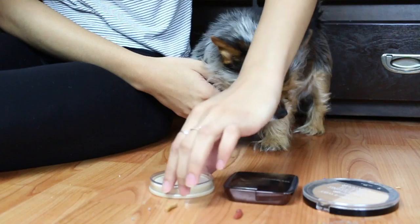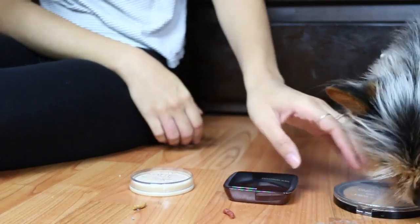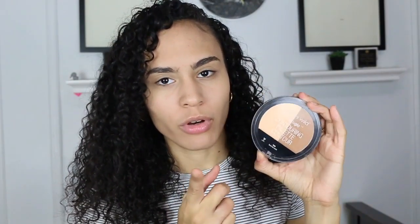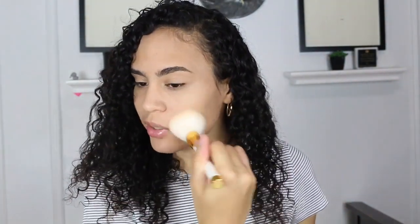After foundation is concealing — he picked the Maybelline Fit Me Concealer. I really wanted him to pick the other concealer, but that's going to be used for another day. For powder, he had the option between the Rimmel Stay Matte and my Hourglass Powder, and he picked this powder right here. So let's just move on with this one — I'm just going to put it all over the face to set it.